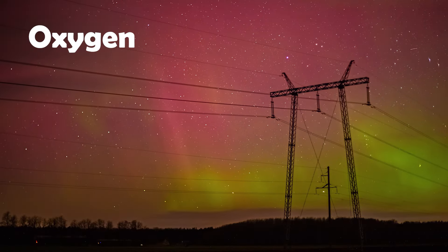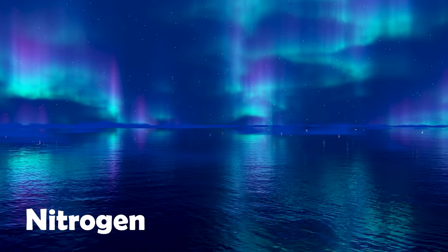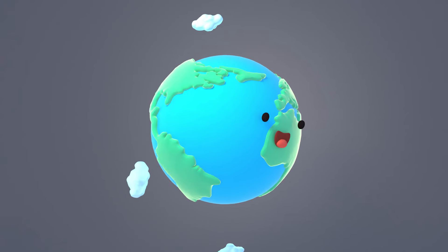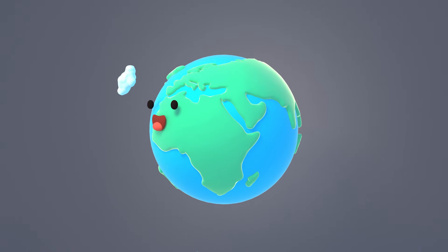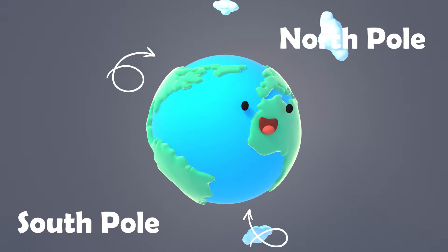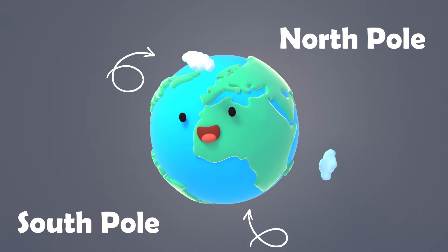Oxygen gives off green and red light. Nitrogen glows blue and purple. Where are some great places on Earth to see these auroras? Well, the closer you are to either the northern or southern poles, the higher your chances of seeing auroras during solar storms.